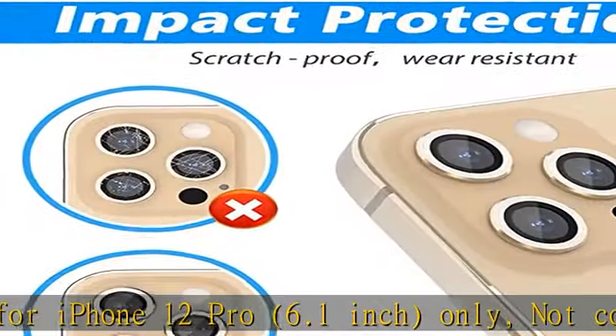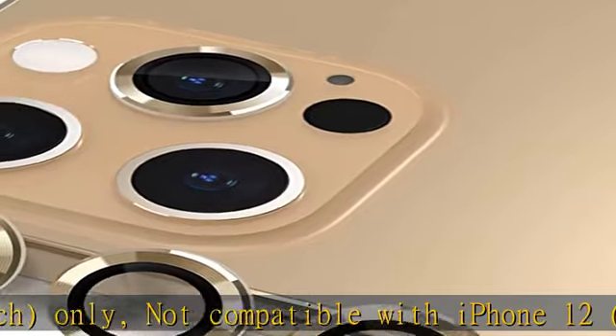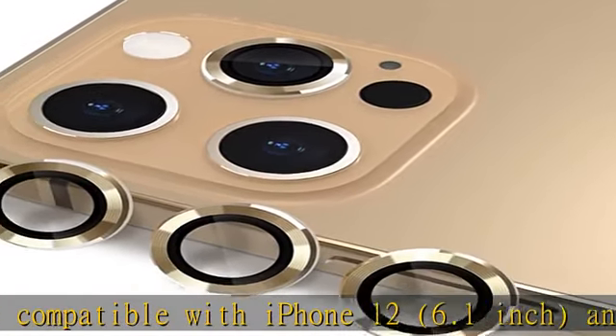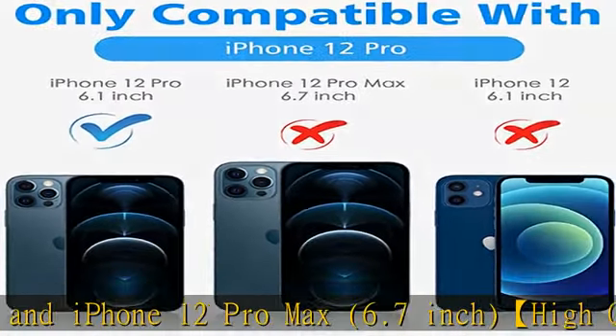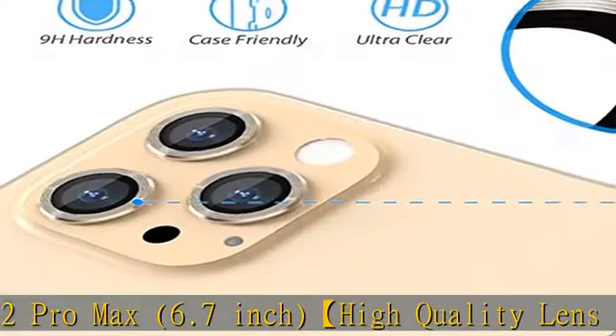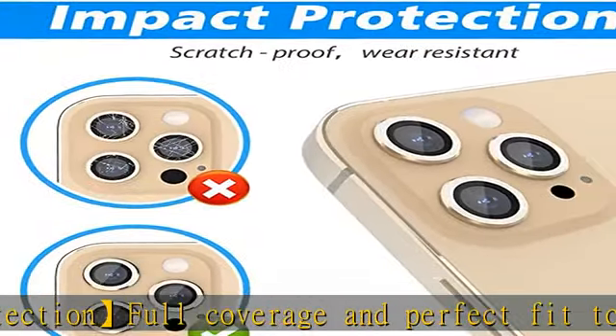High quality lens protection, full coverage and perfect fit to the camera lens to protect the lens from scratches or damage. Case friendly, independent, decent — perfect size fit for almost all phone cases. Built-in night circle design prevents dazzling light at night, will not affect taking pictures and video, and never affects the photo's quality even at night when you open the flash.